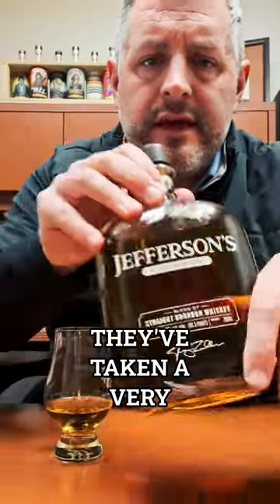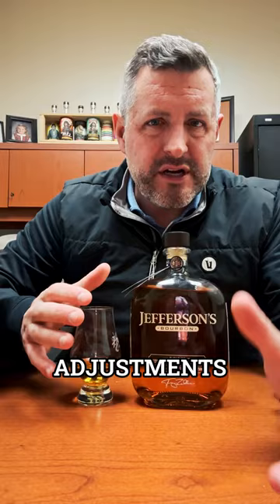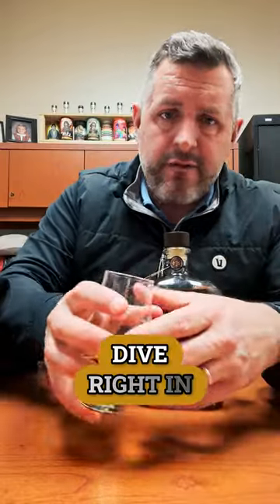Here's the new Jefferson's bourbon. They've taken a very small batch off when Pernod Ricard bought the brand from Tres Zoller — they made a few minor adjustments. Still no age statement on it, so we know it's at least four years old. Still no distillery of origin, but we know it's from Kentucky because it says Kentucky. So let's just dive right in.